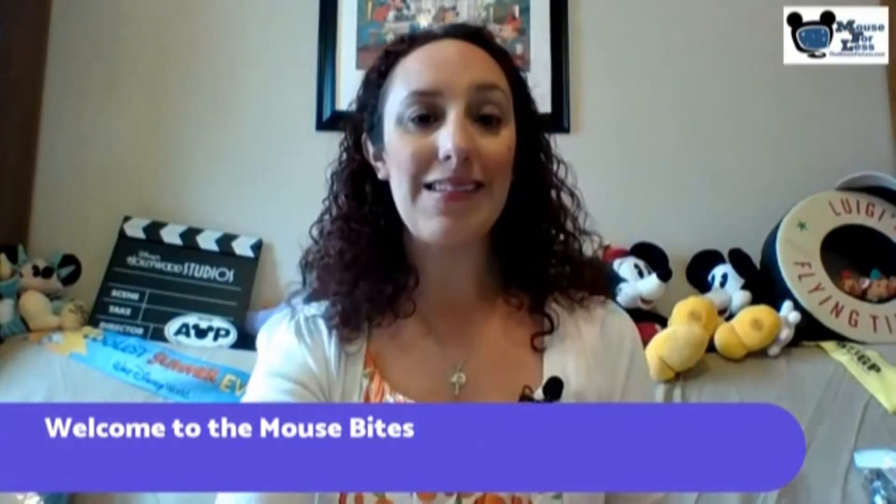Welcome to the Mouse Bites for April 2nd, 2018. First things first, we're going to start at Disney's Hollywood Studios with Toy Story Mania.